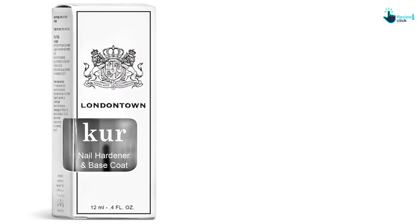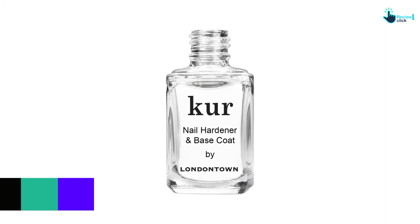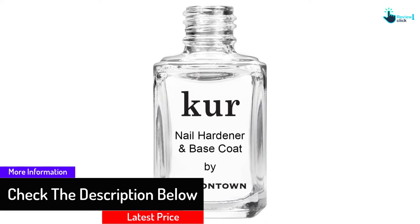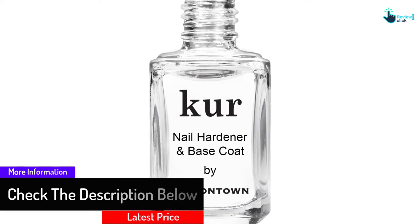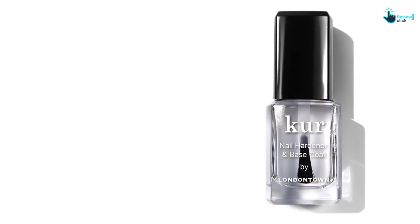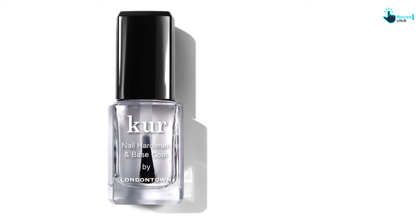This not only enhances the strength but also makes them shiny. The product has a nice consistency for easy spreading and comes in a clear solution. Because of this, your nail texture or color won't be affected. The product also doesn't have toxic compounds or strong odor, which helps in the application process and ensures you get no side effects.